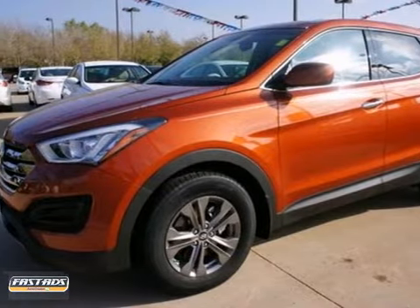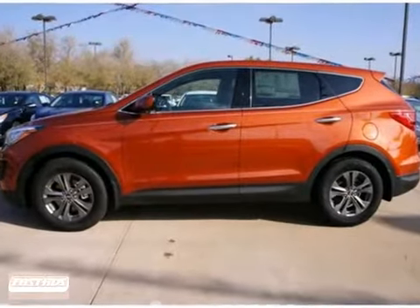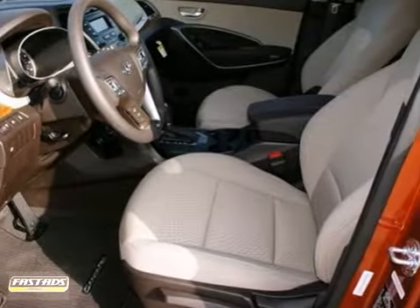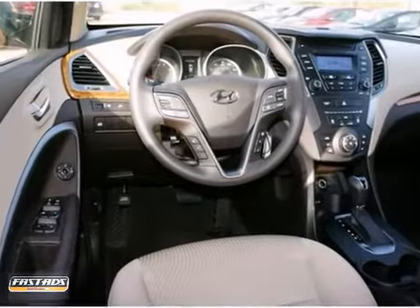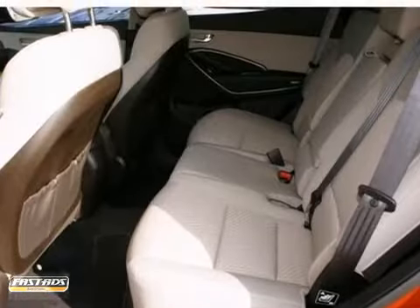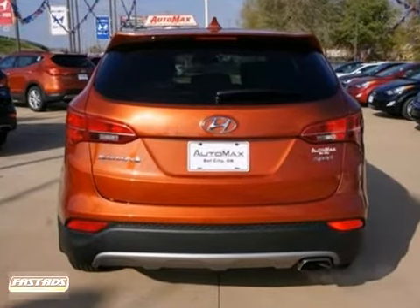Feast your eyes upon the groundbreaking 2013 Hyundai Santa Fe Sport shown here in Canyon Copper. Designed to exhibit the power and strength of nature, the exterior offers both an aerodynamic and innovative approach that leaves its competitors looking bland and uninspired. Come see it for yourself today.